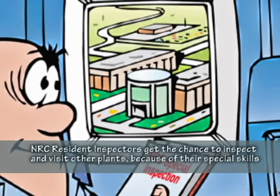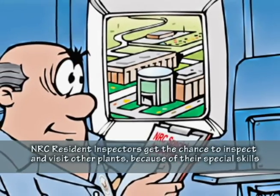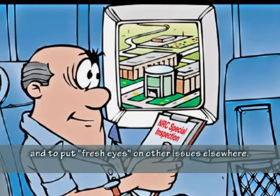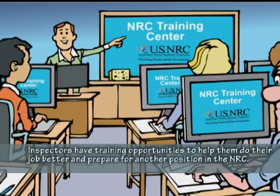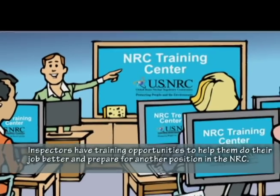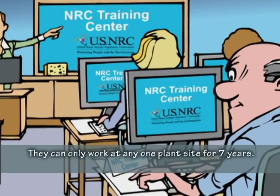NRC resident inspectors get the chance to inspect and visit other plants because of their special skills and to put fresh eyes on other issues elsewhere. Inspectors have training opportunities to help them do their job better and prepare for another position in the NRC. They can only work at one plant site for seven years.